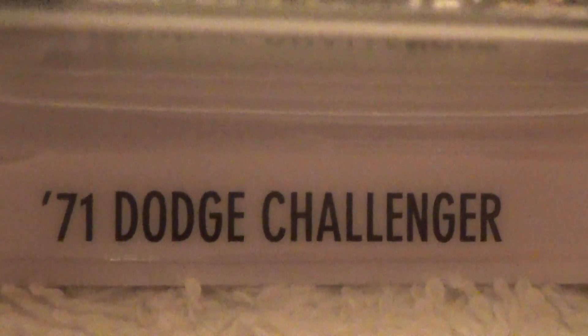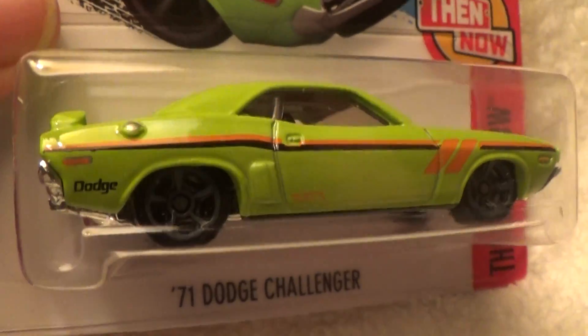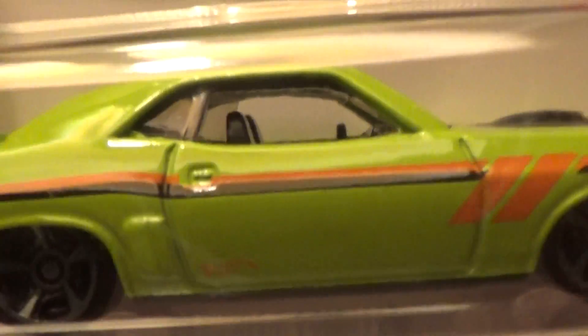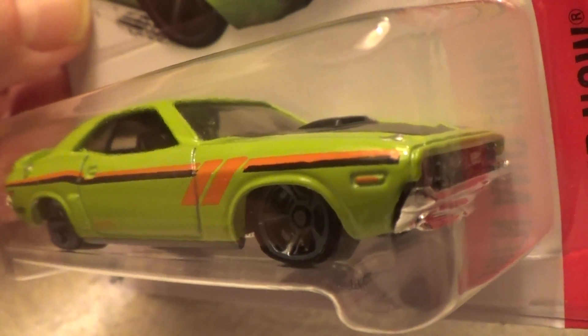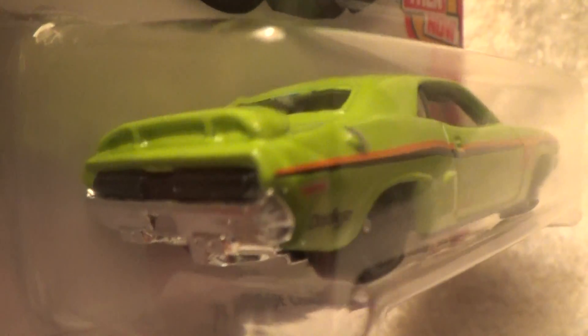71 Dodge Challenger then and now. Lime green in a black and white pinstripe, just like the other one — but the other one is the new version and this is the old version.